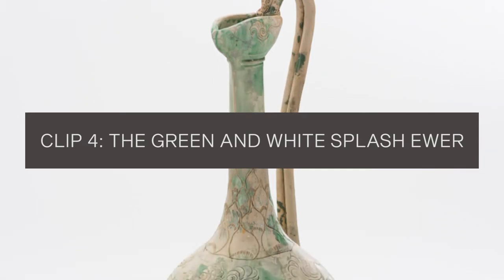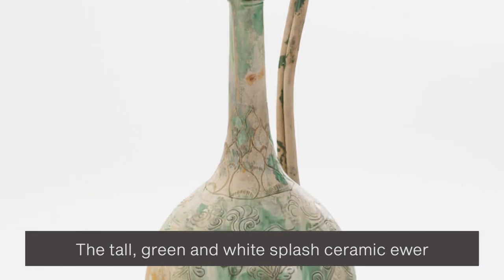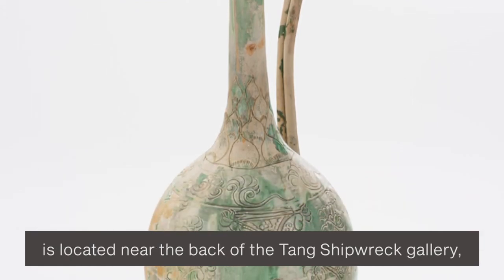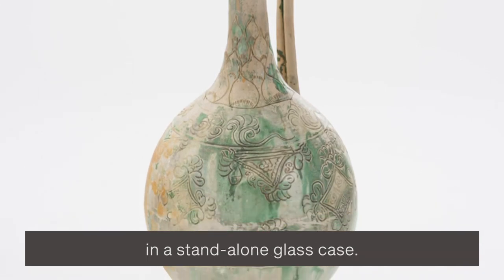The Green and White Splash Ewer. The tall, green and white splash ceramic ewer is located near the back of the Tang shipwreck gallery, in a standalone glass case.